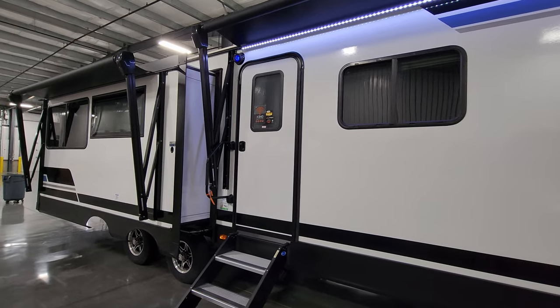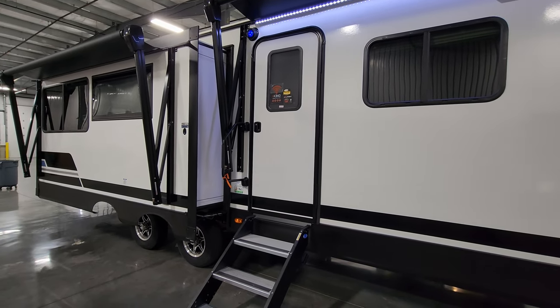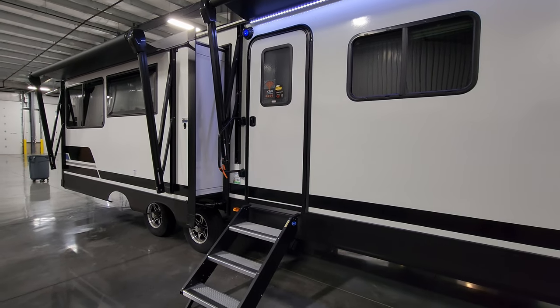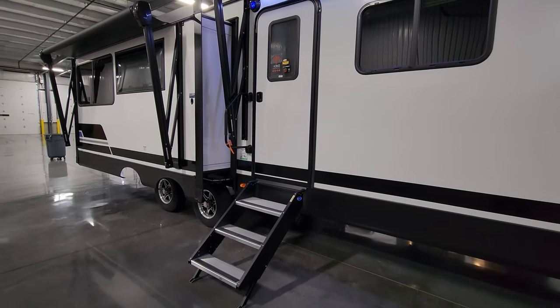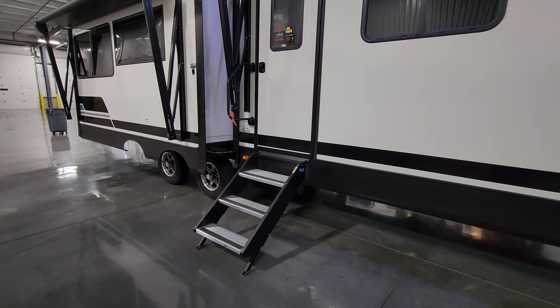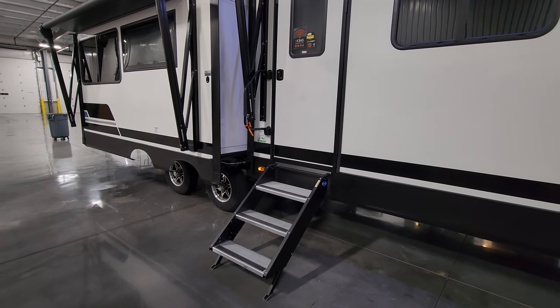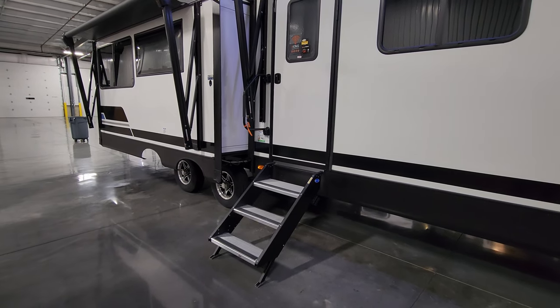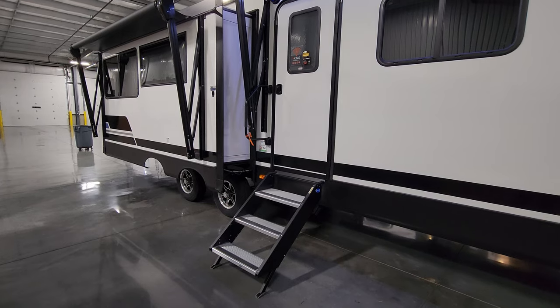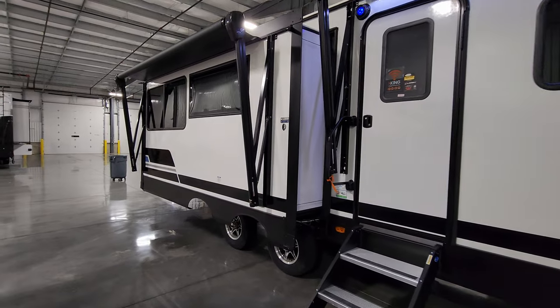There's a traditional RV entry door and screen door with the spring assist to help close the screen. You have the large folding entry handle and the heavy-duty Moore Ride entrance step. That step is rated for 500 pounds, comes down to touch the ground, and has adjustable feet so it doesn't rock and shake the RV as bad when the kids are running in and out — compared to traditional hover steps that are only rated for 300 pounds.